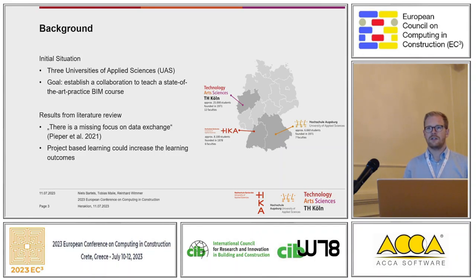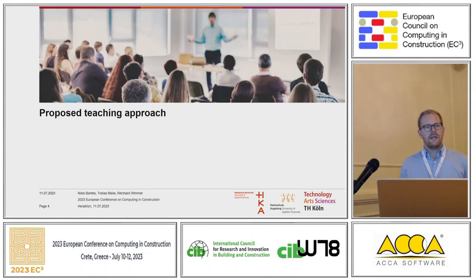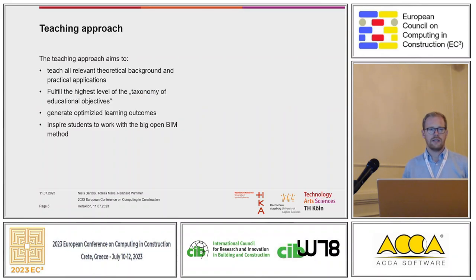We share all our knowledge together from the perspective of professors. Our teaching approach aims to teach all relevant theoretical background and practical applications — not only focusing on theoretical background like IFC or data exchange formats, but also teaching practical applications: software, and how to exchange information with other students and teaching staff. This leads us to the fulfillment of the highest level of the taxonomy of education objectives.